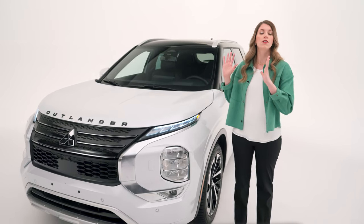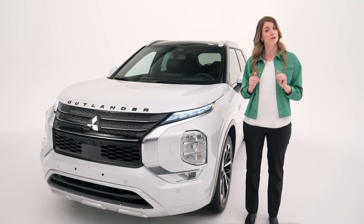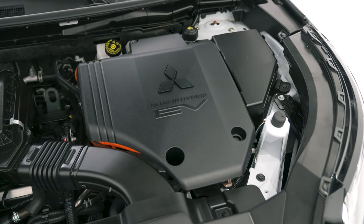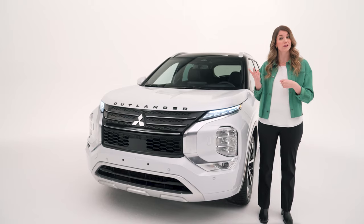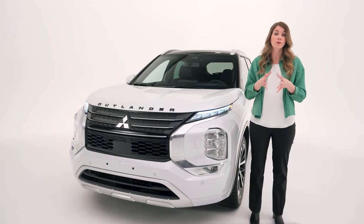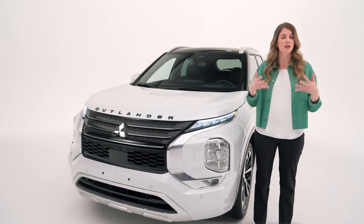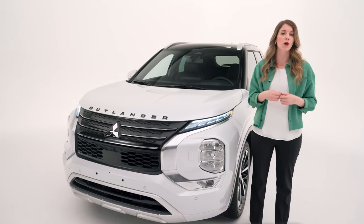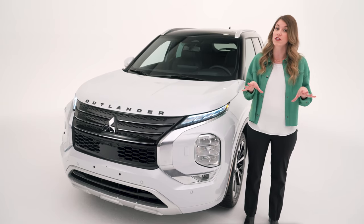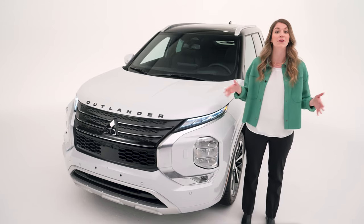The Outlander PHEV has a balanced twin electric motor system powered by two motors that optimize energy and power usage. Each motor produces its own torque and horsepower, and together they deliver a combined output of 248 horsepower and 332 pound-feet of torque. It's also very efficient, with a fuel economy of just 3.6 liters equivalent per 100 kilometers in pure EV mode.